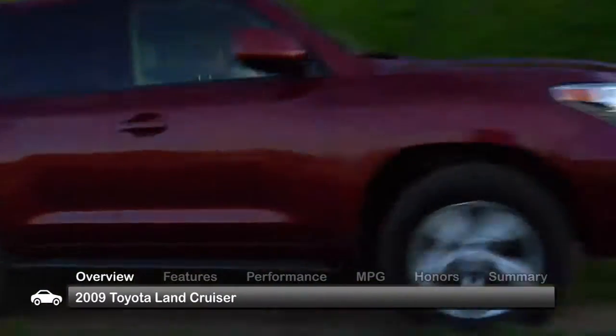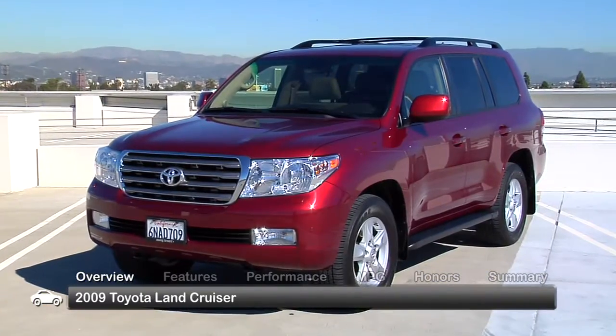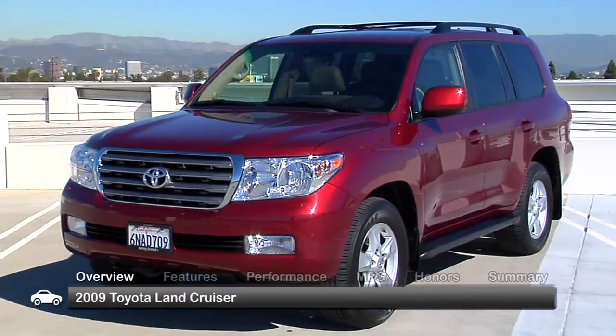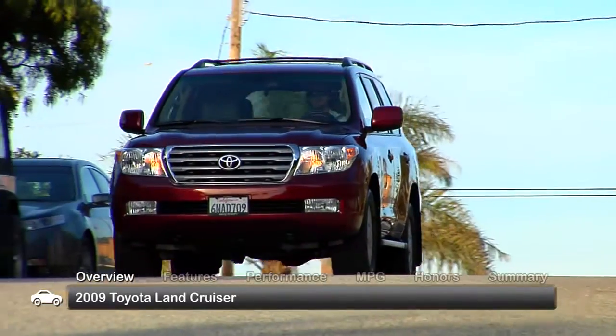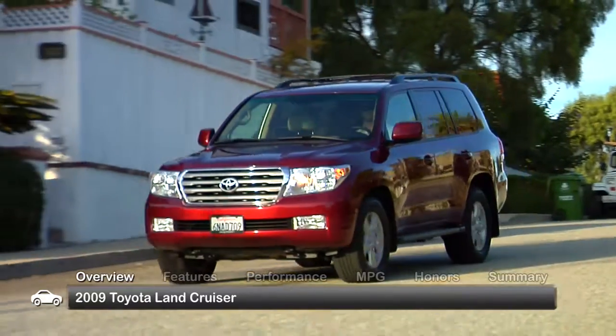The Land Cruiser has long been Toyota's world-traveling full-size SUV. The 2009 Land Cruiser offers a wealth of off-road equipment while providing a smooth ride on-road, highlighted by the Land Cruiser's full-time four-wheel drive system that provides excellent on-road traction.